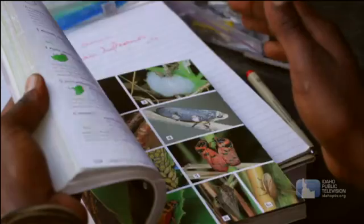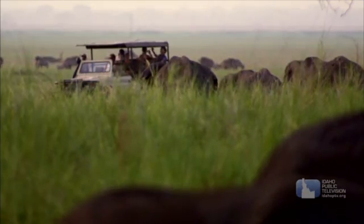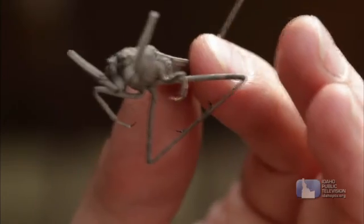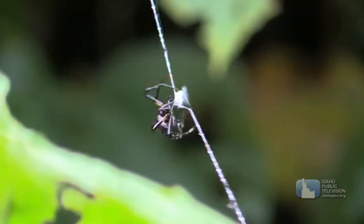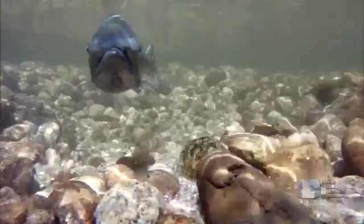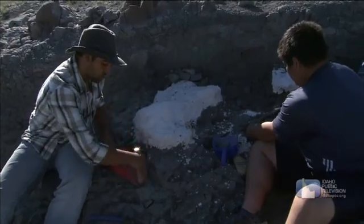Is that all zoologists do? No. Zoologists help us understand how animals live in our world, how they interact with the environment, and how all creatures live together in the natural world. Some zoologists specialize in specific types of animals. For example, arachnology is the study of spiders, ichthyology is the study of fish, ornithology is the study of birds, and paleozoology is the study of extinct animals.